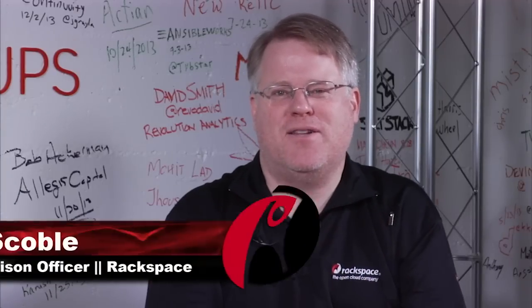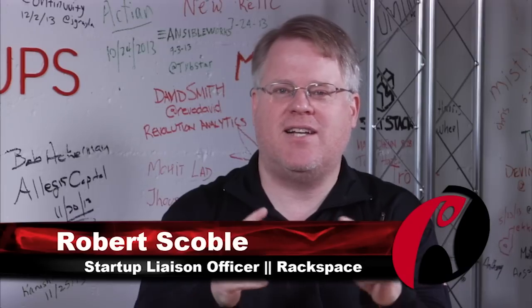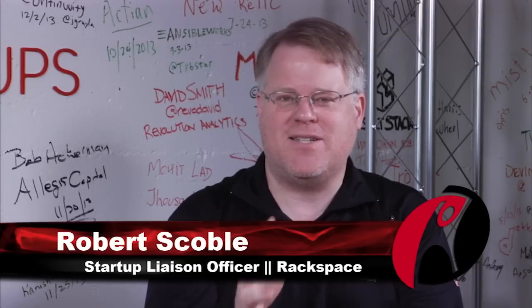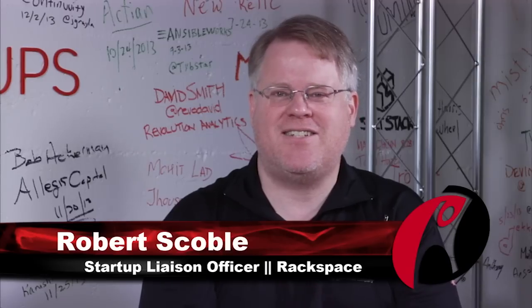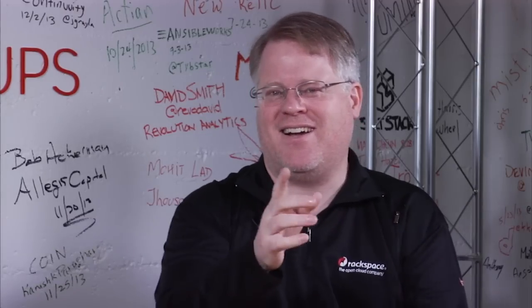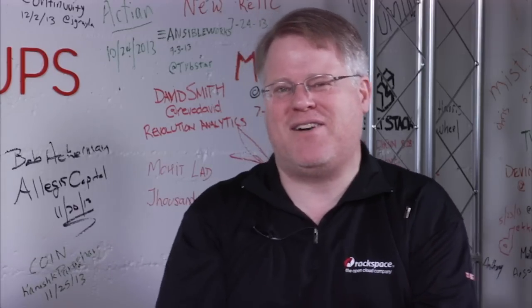This might only matter to about 50 people in the world, but if you care about networking inside data centers, then this video will be for you. Pluribus Networks is here showing us the latest in state-of-the-art software-defined networking for data centers. And I know a few people at Rackspace who will care a lot about this, but maybe not for everybody.